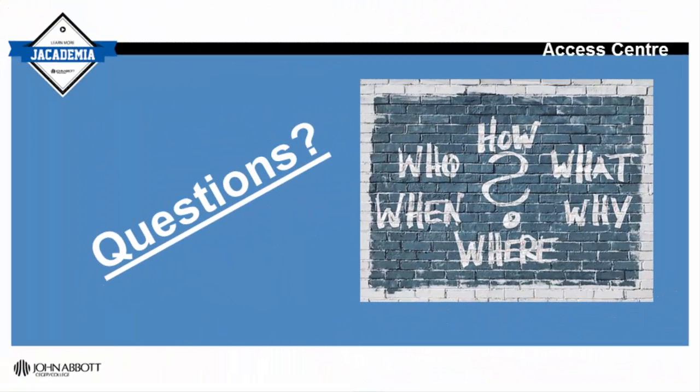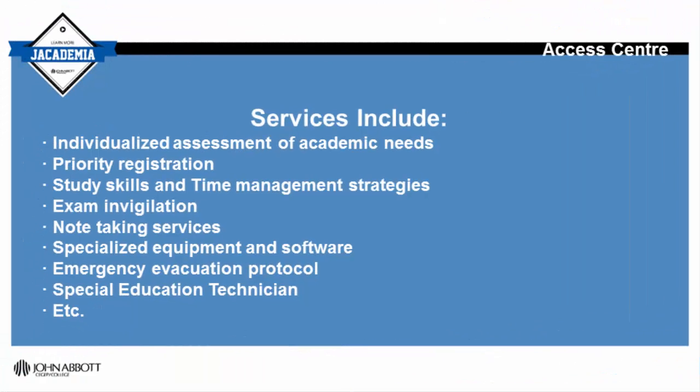If you have any questions in regards to the documentation that you have, our staff will be more than happy to answer any of your questions and or concerns. There are many ways we can help students.